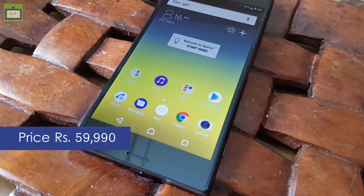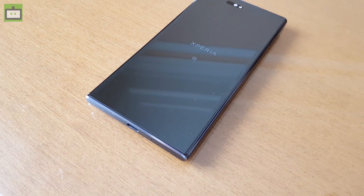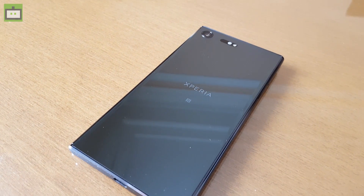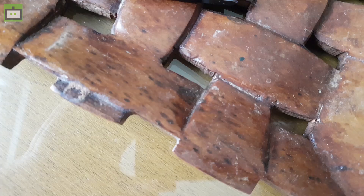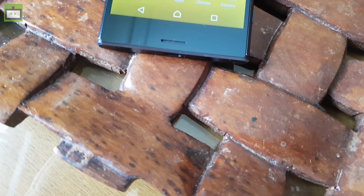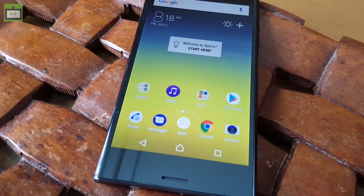Besides the 4K HDR display, the Sony Xperia XZ Premium has a 19MP motion eye camera that can record super slow motion videos at 960 frames per second. Moreover, you also get Qualcomm Snapdragon 835 CPU and 4GB of RAM to take care of multitasking.